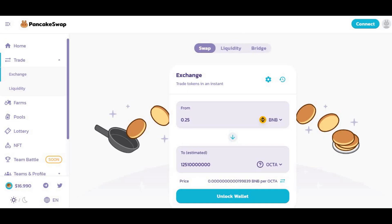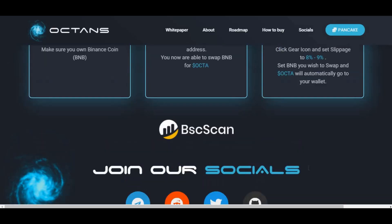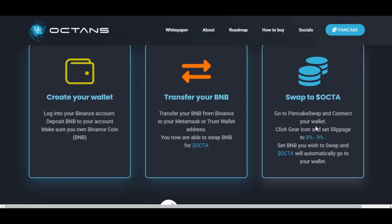Once that's done, make sure to set your slippage to about 8 to 9 percent. Click the gear icon and set the slippage to 8 to 9 percent. Then set the BNB amount you wish to swap and Octa will automatically go to your wallet. Don't worry if you can't see it straight away — it will take a few minutes, just wait about 4 to 5 minutes and it will appear in your account.